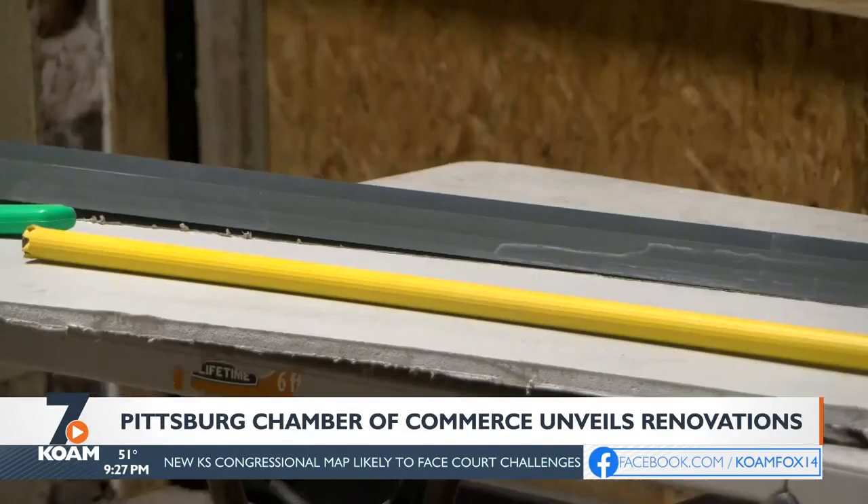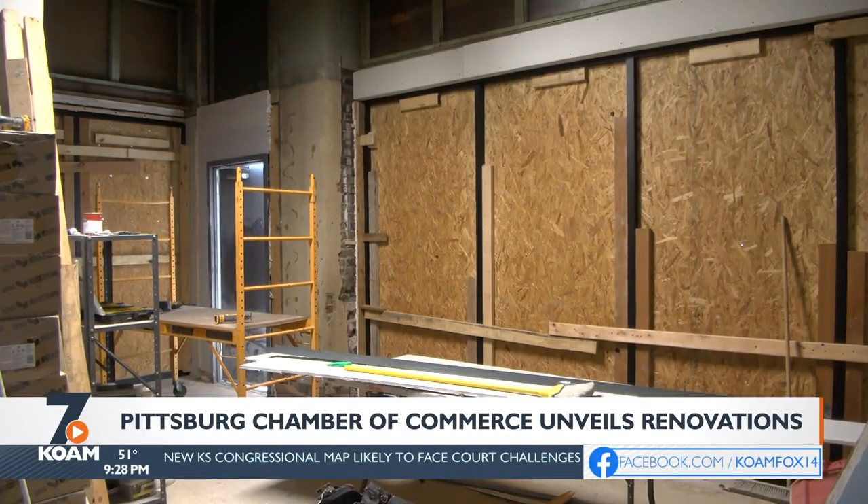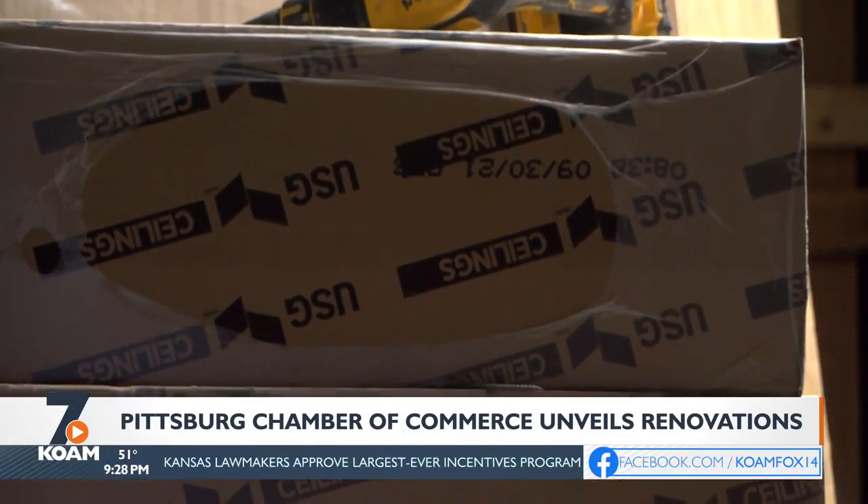Pittsburgh Chamber of Commerce today unveils the progress of some new renovations. The chamber building is being remodeled inside and outside. Two new offices are being added, and it should all be wrapped up in a month. Officials say the new look will be a mix of historical and modern.